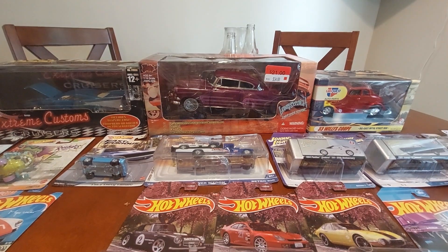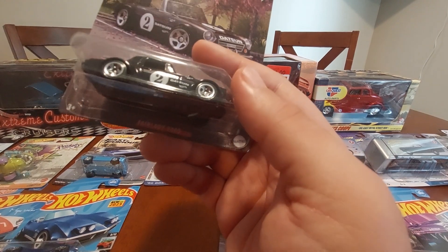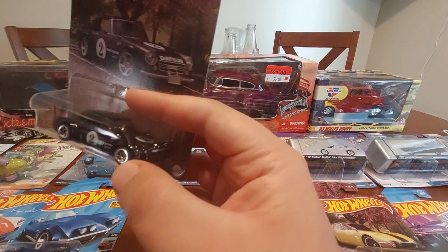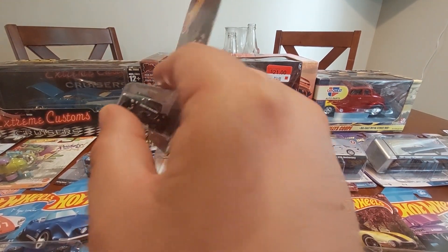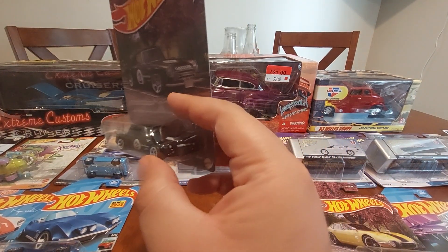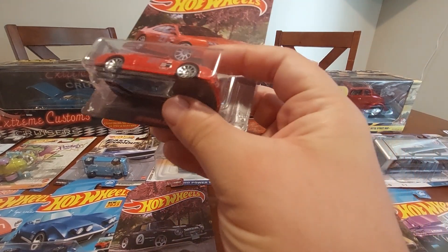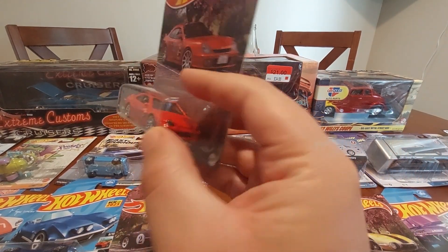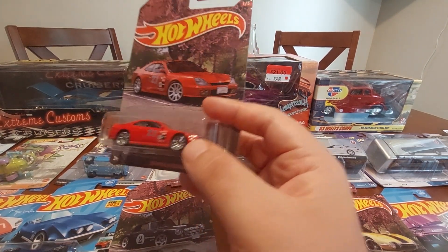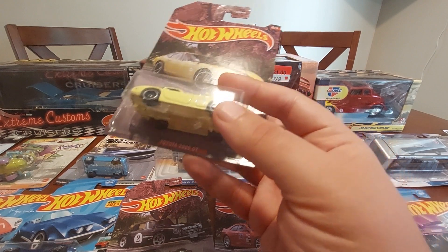I got some from the JDM set — this one's the Fairlady Z, or the Fairlady 200, with headlights in the front. Pretty cool piece, exclusive to Walmart. And I got the Honda Prelude — I like the fact that I finally got this in red. And then we have the Toyota 2000 GT, pretty cool.